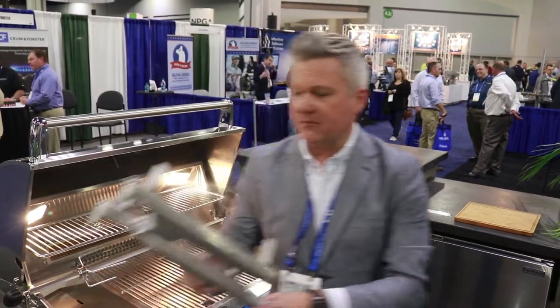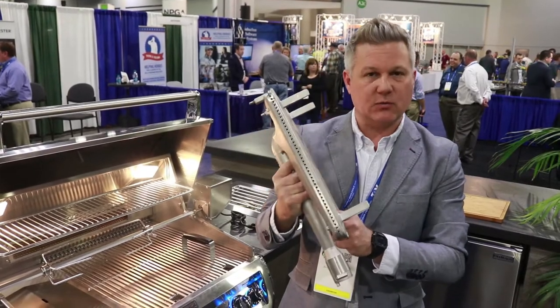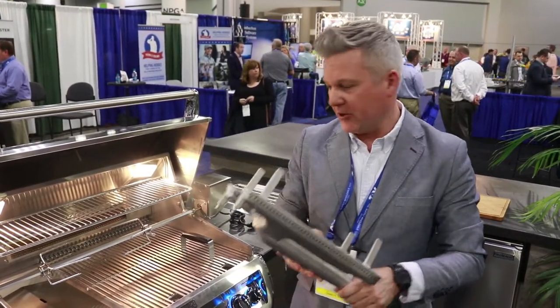This is something we're especially proud of — a cast stainless steel burner. This weighs about 12 pounds, so this is not the type of burner that's going to burn out.